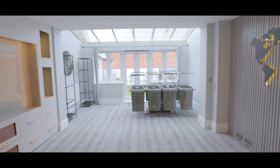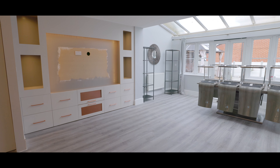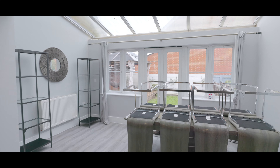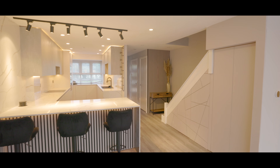The living area has a feature wall and plenty of space for large furniture, an exceptionally well-fitted TV unit, and opens out into the dining area with plenty of space for a large dining set and double patio doors onto the rear garden.